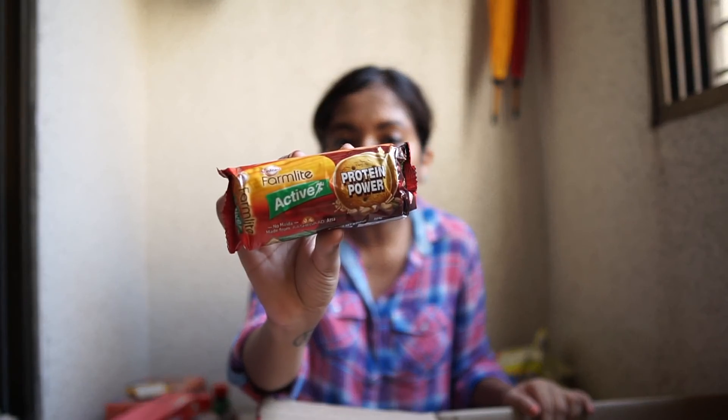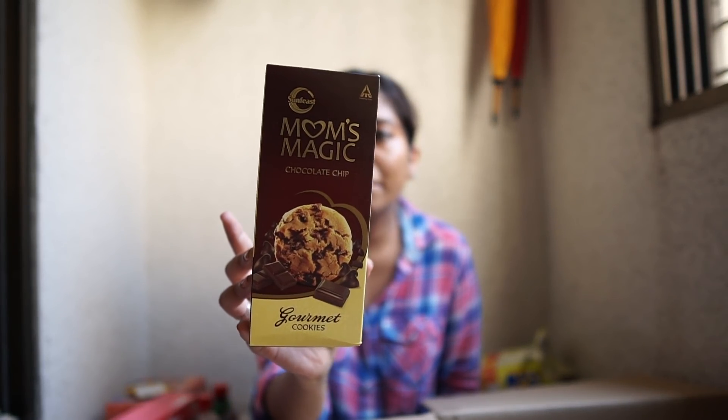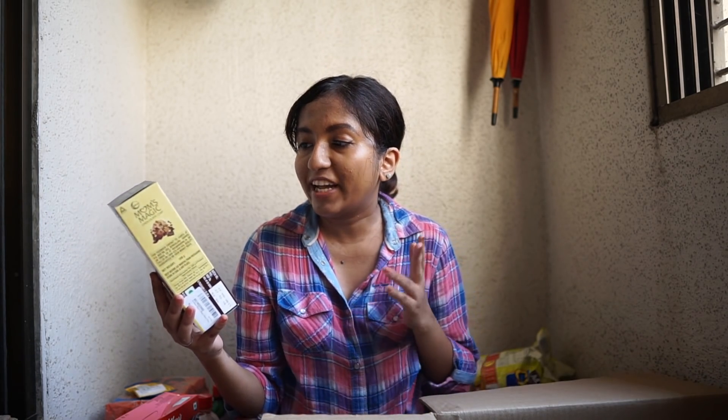Next are some biscuits — Sunfeast Farm Light biscuits with protein, no maida, made from atta with wheat and gram. Sometimes you just want a healthy snack. I also have Sunfeast Mom Magic chocolate chip biscuits. I really like chocolate chip biscuits but haven't tried this particular variant. I usually go for Hide and Seek which I like. The packaging looks good — there are chunks of chocolate. It says Mom Magic so I thought, why not try it? I haven't tasted it yet.